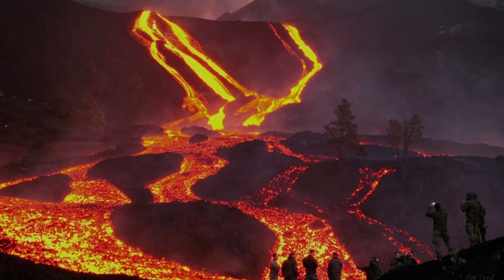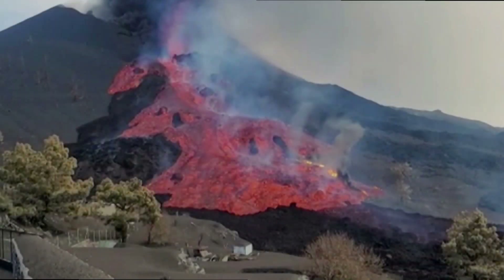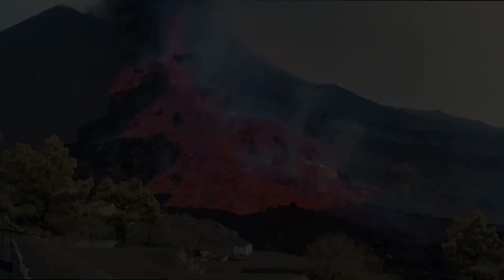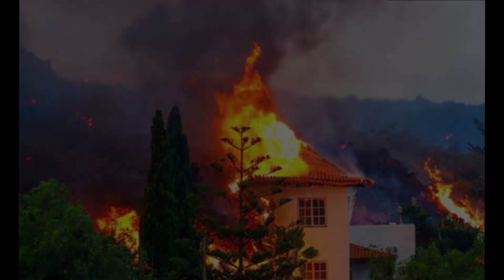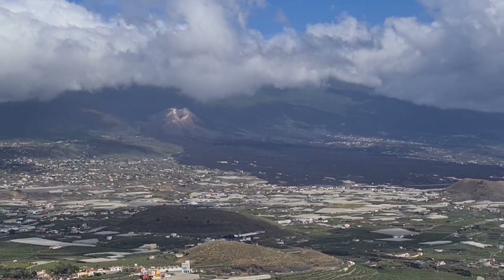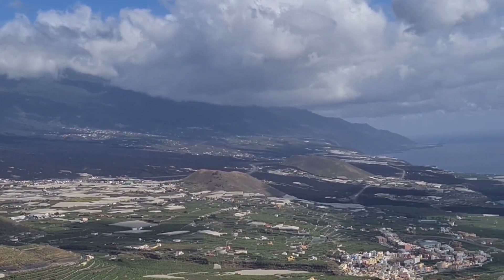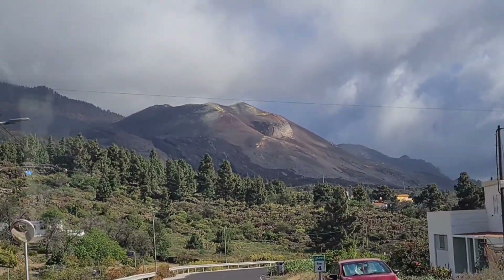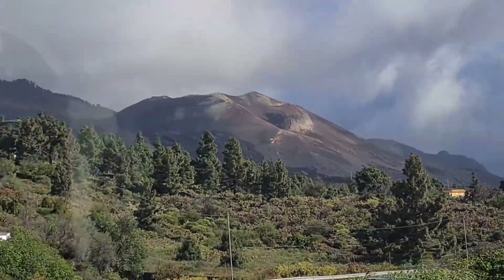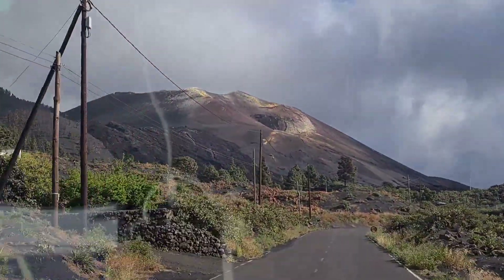In September 2021, the Canarian island of La Palma saw its most devastating volcanic eruption for 50 years. The eruption on the Cumbre Vieja Ridge lasted for 85 days and prompted the evacuation of over 7,000 people. The resulting lava flow was about three and a half kilometres wide and more than six kilometres long, reached the sea, destroying more than 3,000 buildings and eventually forming a new peninsula on the west side of the island.